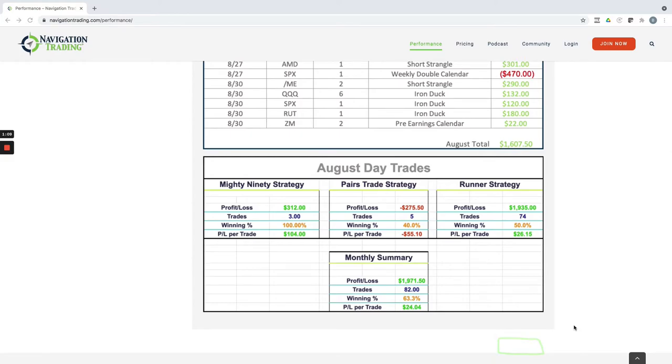If we go down to the day trades, we didn't do a lot of mighty 90s in August, only three trades actually, so a small profit on the mighty 90s. On the pairs trade, just did five trades, a small loss there of minus $275. And then the bulk of the profits came from our runner strategy, where we did 74 different trades.